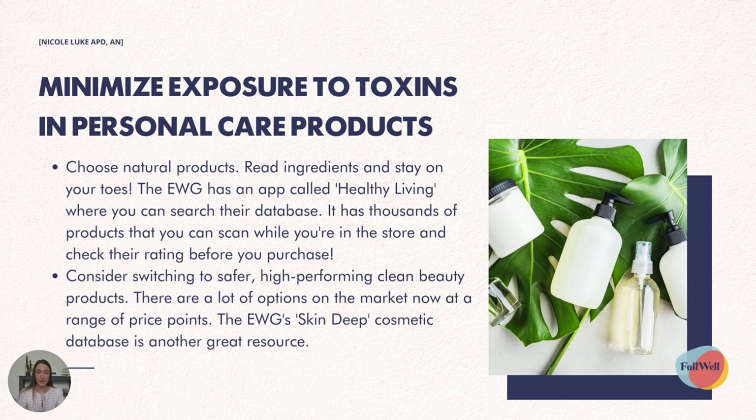A great way to minimize your exposure to toxins in personal care products is to choose natural products wherever you can — read ingredients and stay on your toes. The EWG has an app called Healthy Living where you can search their database of thousands of products and even scan items while you're in-store to check their rating before you purchase. Also consider switching to safer, high-performing clean beauty products — there are a lot of options at a range of price points. The EWG's Skin Deep Cosmetic Database is another great resource. I've found a good approach is to switch to a cleaner option each time something runs out by hopping onto Skin Deep to find an alternative, so you can gradually reduce your toxin exposure without feeling overwhelmed.